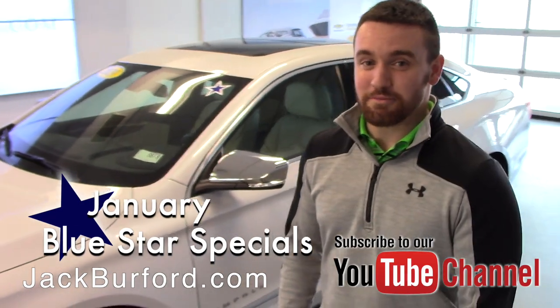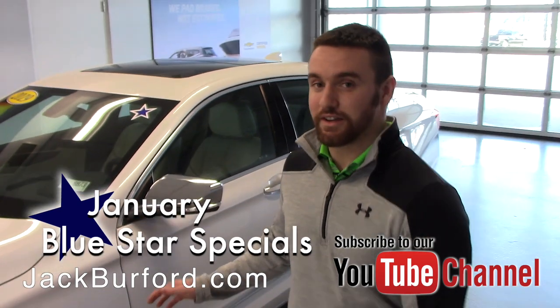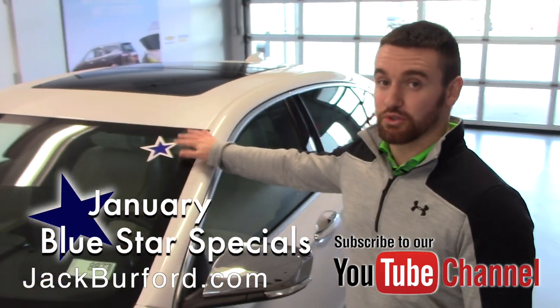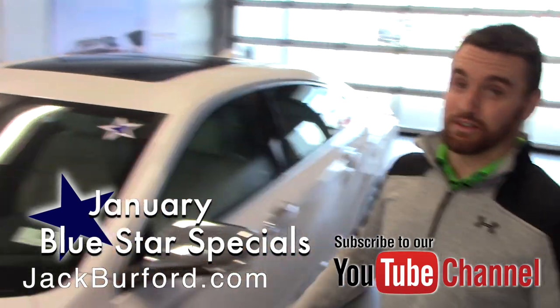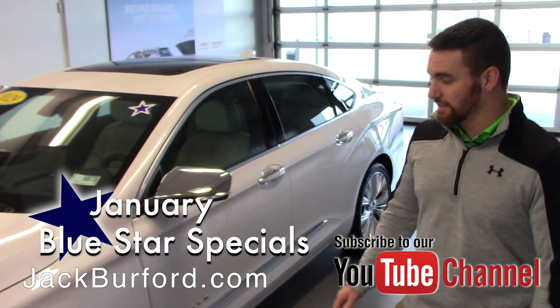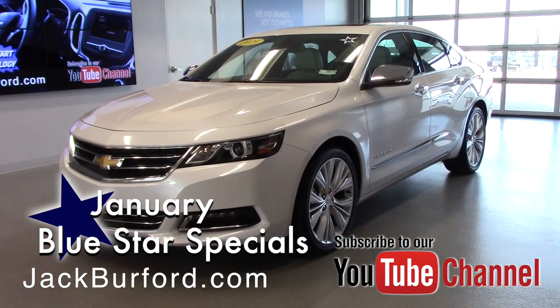What's up guys, this is Wes Cummins here at Jack Burford Chevrolet. What I've got here is another one of our blue star specials — anything on our lot right now that has a blue star on it has a special deal on it that is really worth coming and seeing. This is a 2019 Premier Impala.